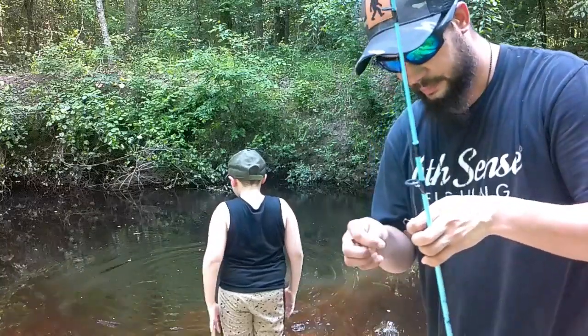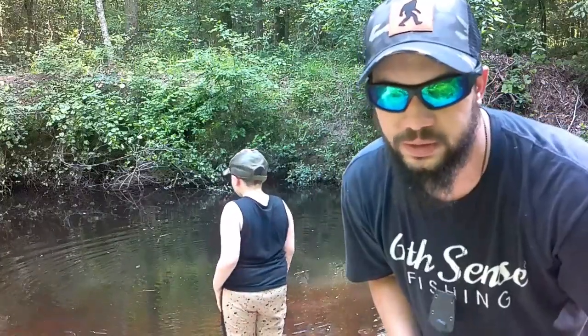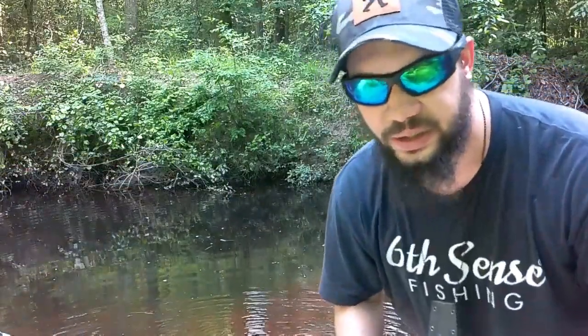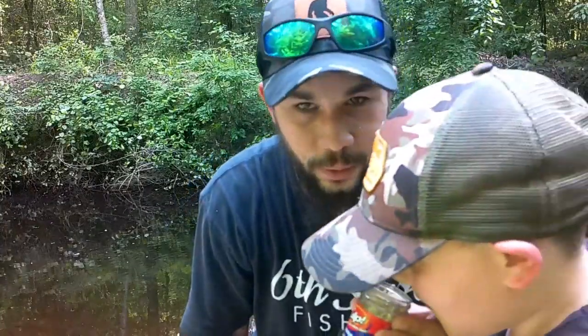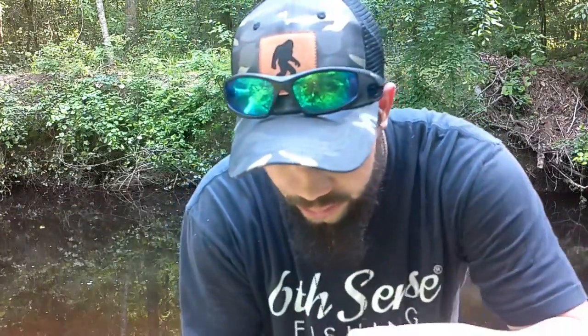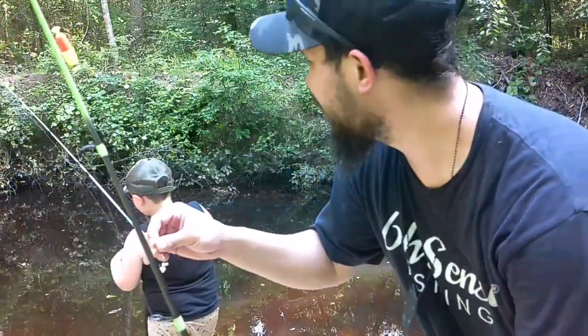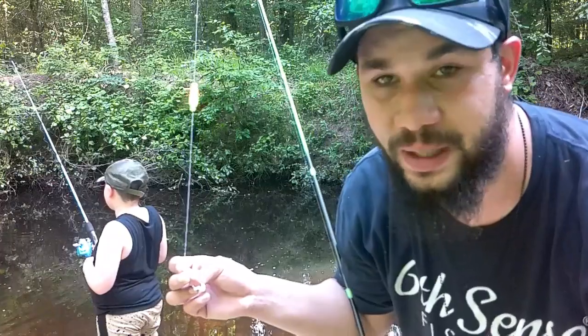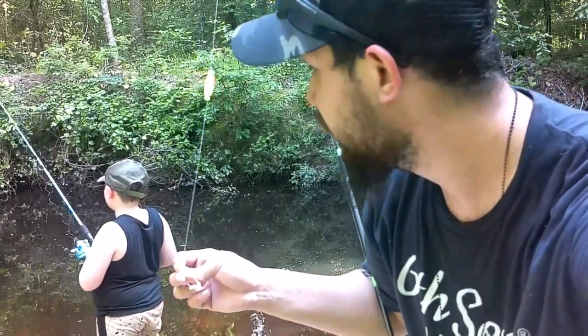We're going to rig up a maggot and see what it can do. The earthworms and minnows have done really well — let's see how the maggot does. Open these up — give it a whiff! These things stink. Little white maggots, fake of course. It'll probably take two or three on the hook. You could actually get away with one apiece and that whole jar would last forever. Let's see if we can catch two more!